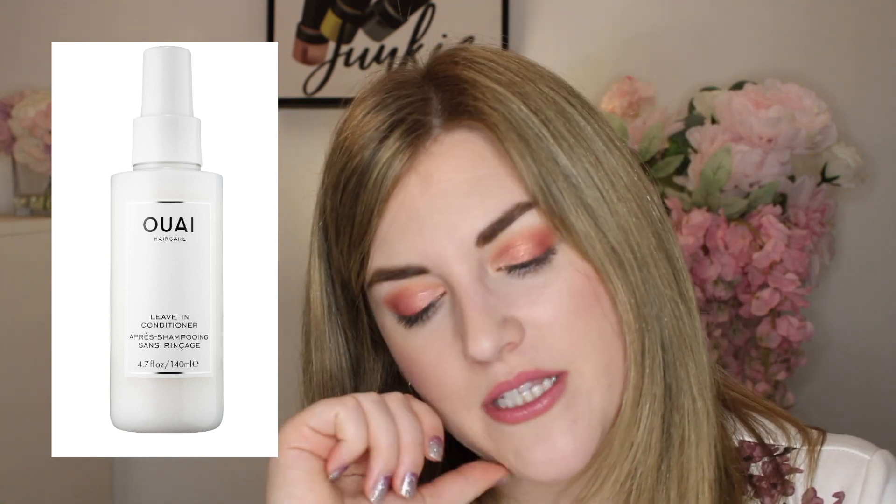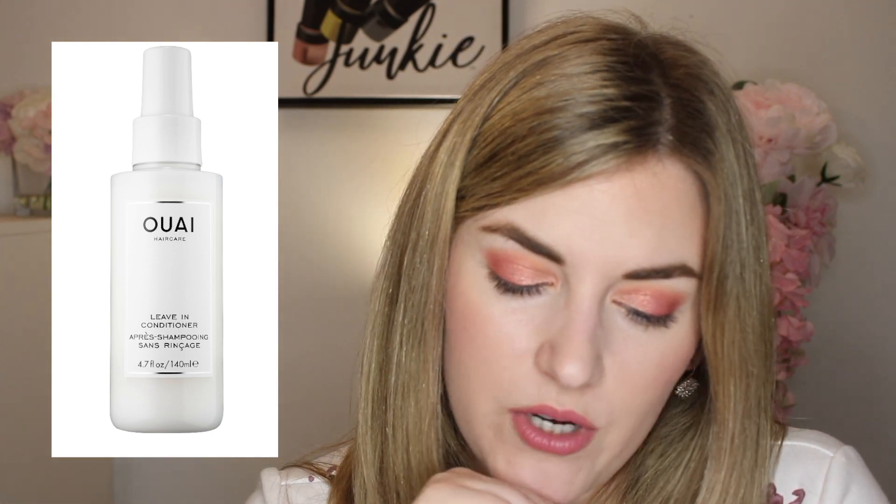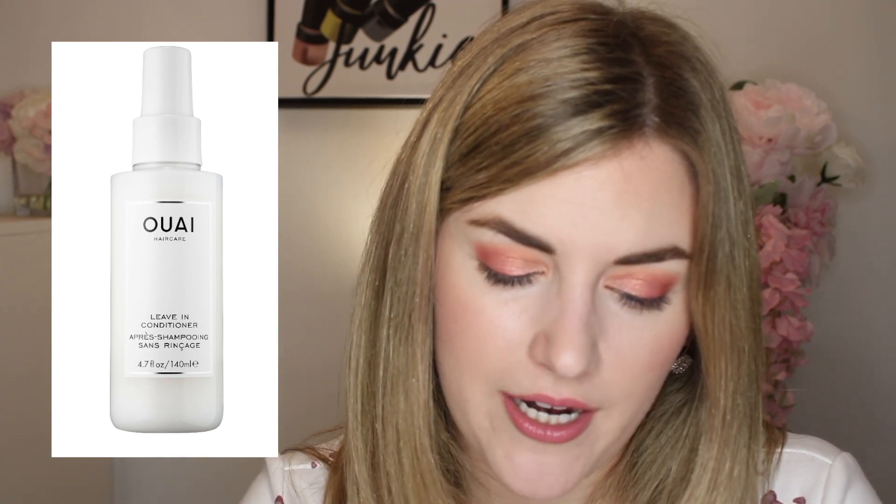I also have the Youmay Leave-In Conditioner Detangling and Frizz Fighting Leave-In Conditioner. I do love that spray so much, but this might be something I also leave until the spring. I'm halfway through my last bottle and I do have another product to try out, so I might wait on that one.